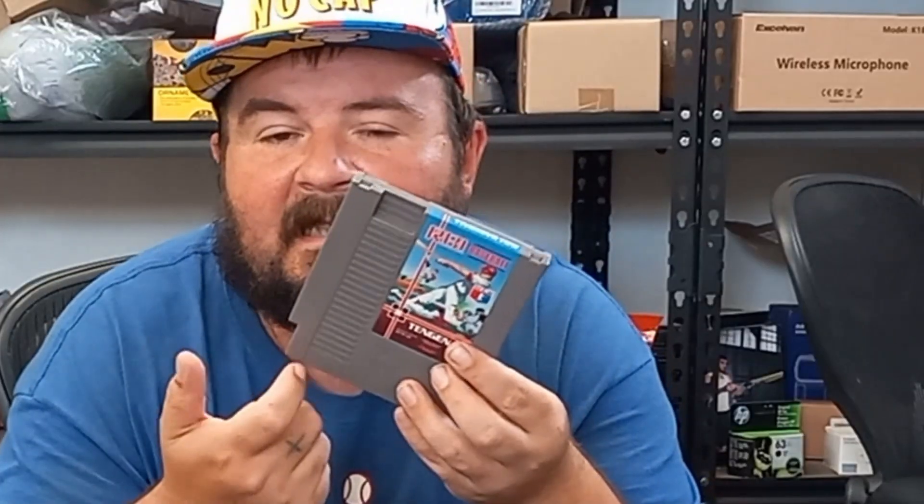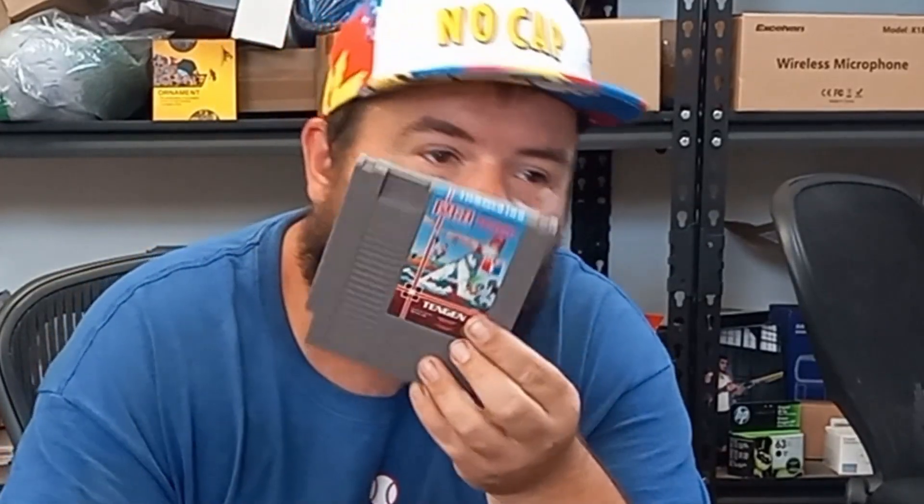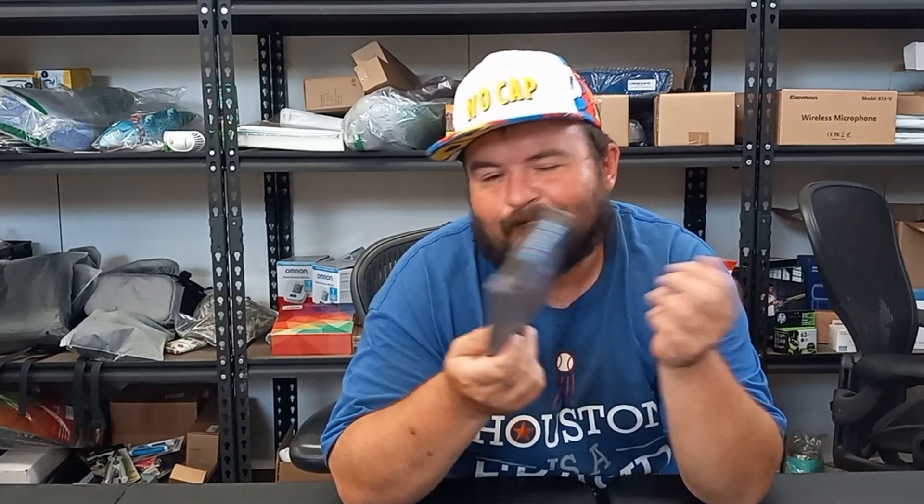We also had RBI Baseball by Tengen — this is the gray cart. They had a black cart Tengen as well. If anybody doesn't know about Tengen, they kind of ripped off Nintendo and their IPs. Basically the chips inside, they just copied them blatantly. This sold for $14.95. I found so many of these RBI Baseballs in the past for like a quarter, a buck — they didn't sell for much. I'm surprised this actually fetched $14.95.